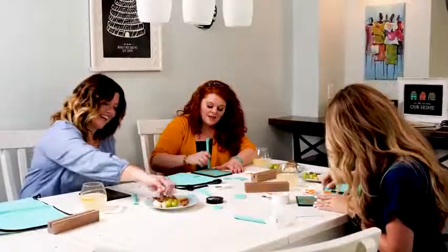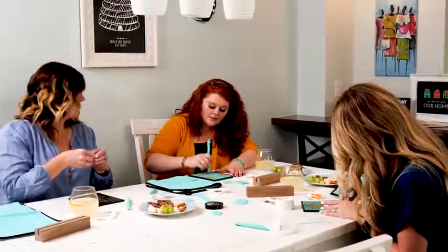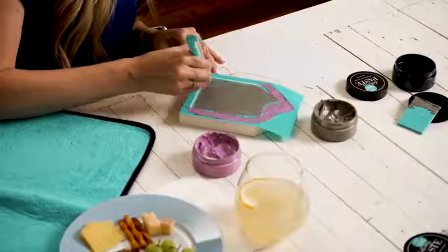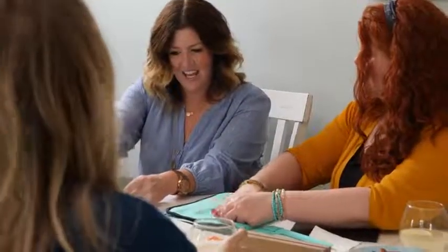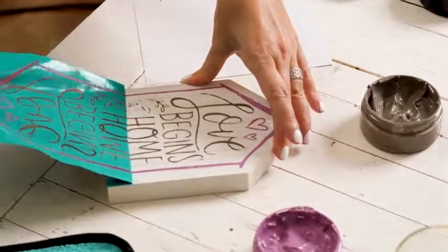You too can take care of your inner creativity by joining Chalk Couture as an independent designer. When you open that new chapter and become an independent designer, you'll discover that your days are filled with chalk, sparkle, and here's the best part — you can even earn a few extra dollars along the way.